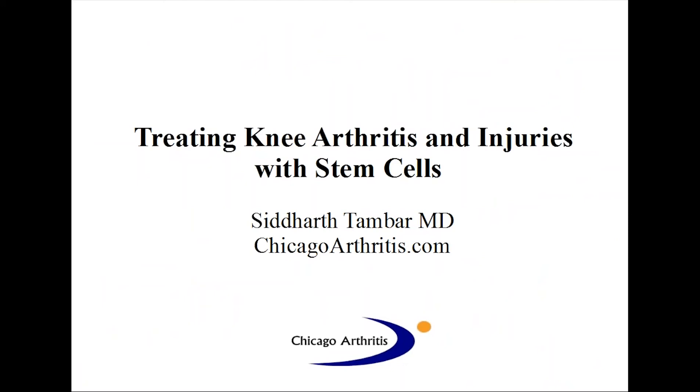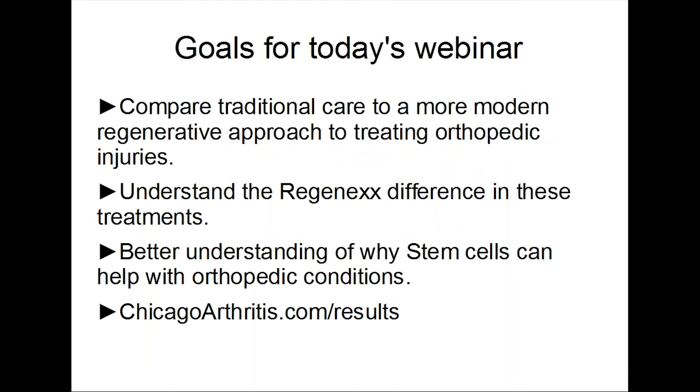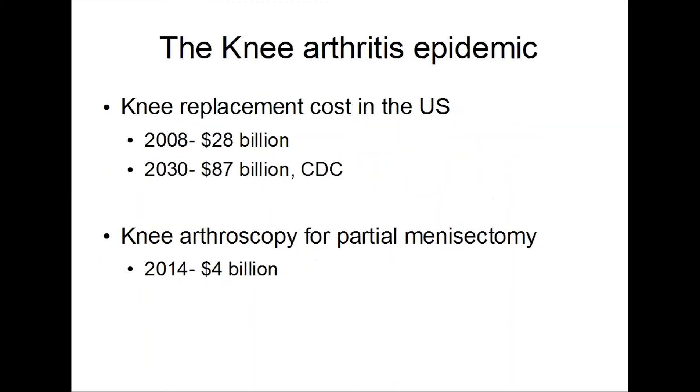I am the physician at Chicago Arthritis. Today I'm talking about treating knee arthritis and injuries with stem cells. The goals for today are a few things. Number one, I want to make sure you understand that there is a difference between the traditional care of how we treat orthopedic conditions versus the regenerative approach. It's important to understand the difference in treatments and why stem cells can help with orthopedic conditions and how they help.